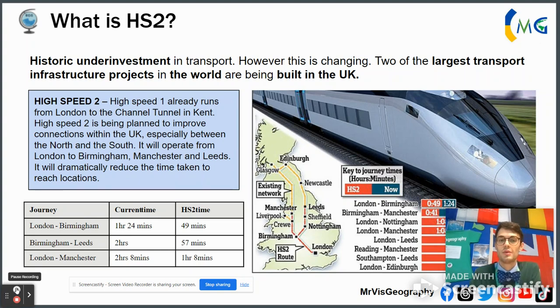So what is HS2? HS2 stands for High Speed 2, which is a high-speed railway connecting London to the north of England. The idea is for it to mirror High Speed 1, which already exists and goes from St Pancras to the Channel Tunnel, then through to France to connect Brussels and Paris with the Eurostar line.